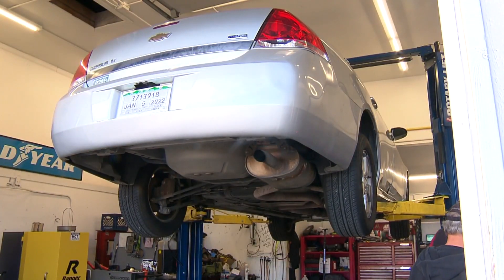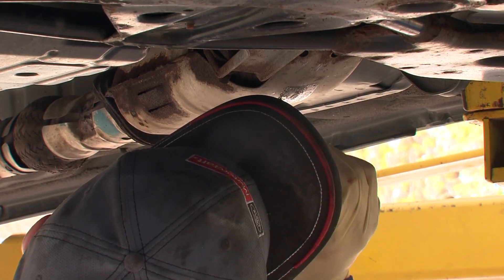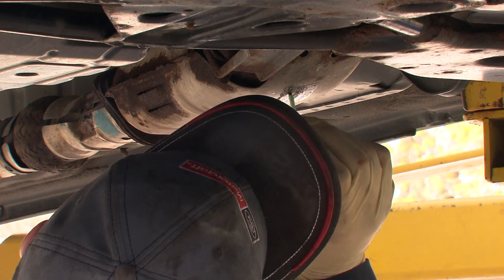AAA Colorado and Hands of the Carpenter hope it acts as a deterrent for thieves. Catalytic converter thefts are a huge problem right now in Colorado. The part contains expensive metals that thieves can scrap for good money.